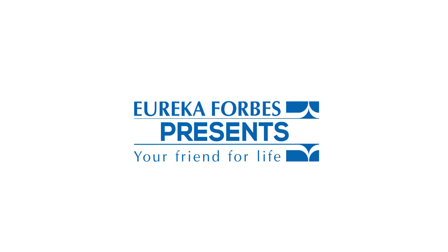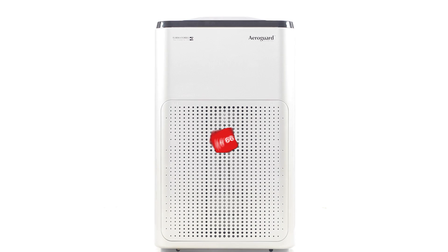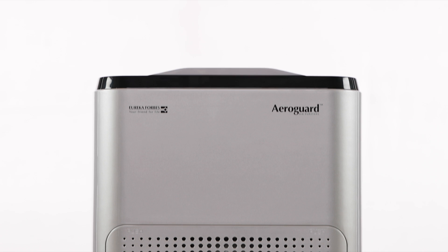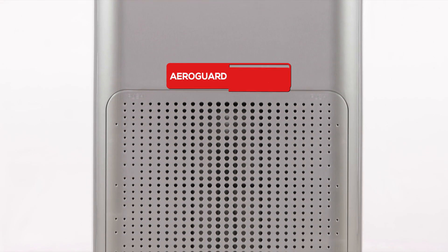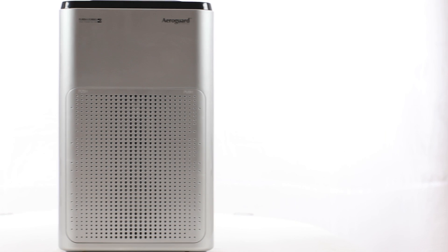Eureka Forbes presents the best-in-class air purifier that purifies 99.9% of all indoor air pollutants. Presenting the all-new AeroGuard 700DX, whose fine aesthetics and features are designed exclusively for Indian conditions.